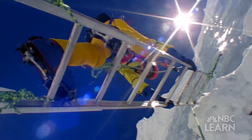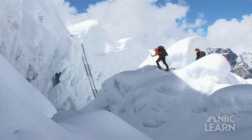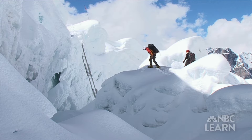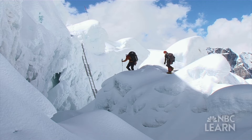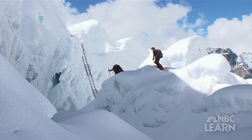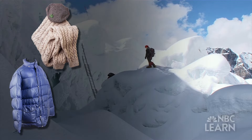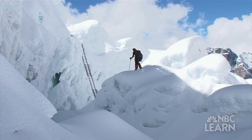Thermal insulation prevents the transfer of thermal energy between objects with different temperatures. On Mount Everest, heat transfers quickly from a climber's body to the air, which is why a climber can feel very cold without thermal insulation. Climbers must wear extra layers of clothing that have a thermal insulating material. This includes natural materials like wool or down feathers, and synthetics like polyester. These insulating materials reduce the amount of thermal energy the body loses.